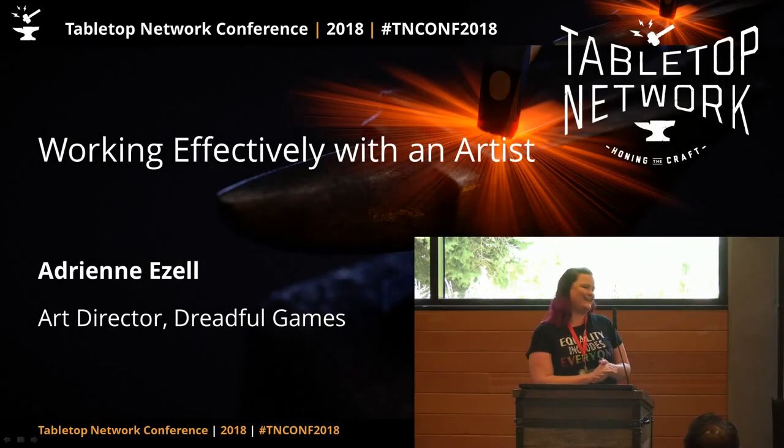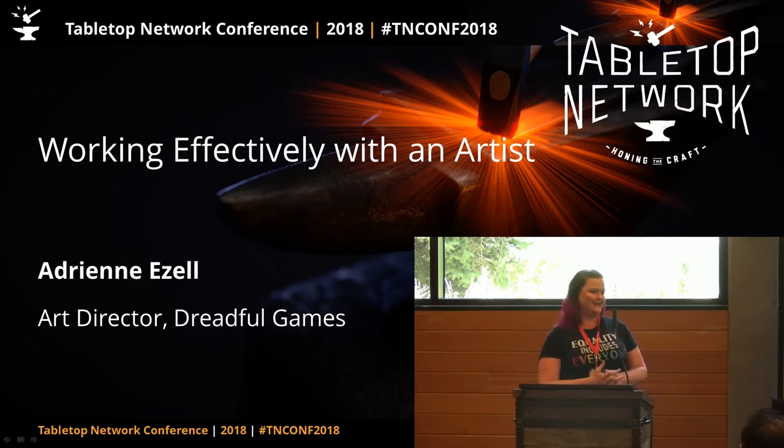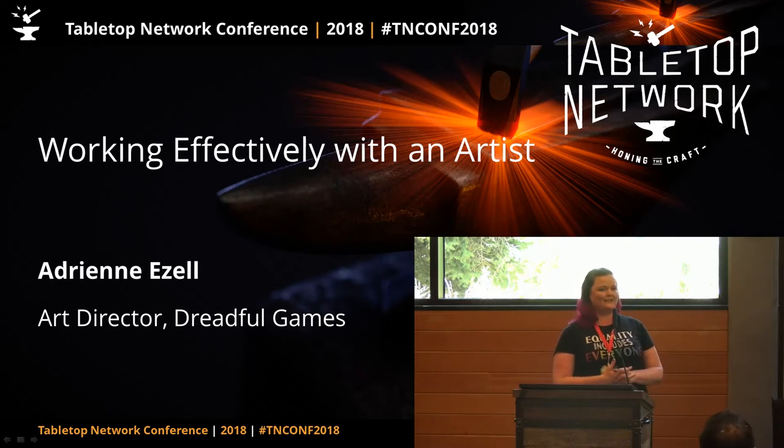Good afternoon. I am Adrienne Ezell. I am an art director. I've been doing graphic design for 12 years now. I come from the gaming industry, but rather the traditional term of that. I've worked for casinos, MGM, and Caesars Entertainment, doing a lot of short-term, 'we need it yesterday' stuff. So I fit right into board games, it turns out.